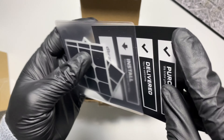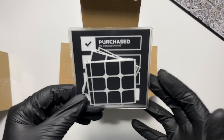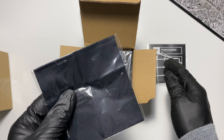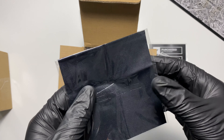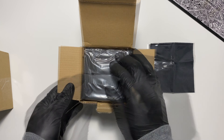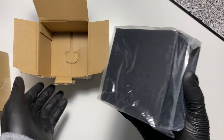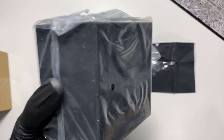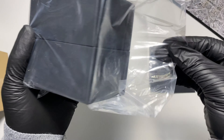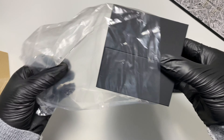I would actually recommend you go to dbrand's YouTube channel or dbrand.com/how, because if you're familiar with dbrand you know how their install videos are. You should go watch one of their regular installs and then go watch either the cube or the pyramid install. And this is just a microfiber cloth — you get a microfiber cloth with all dbrand products.